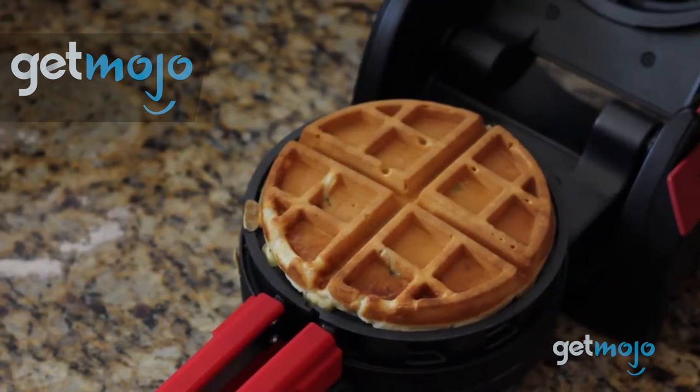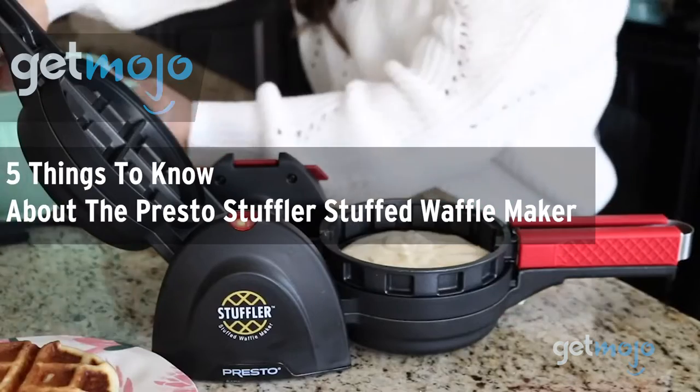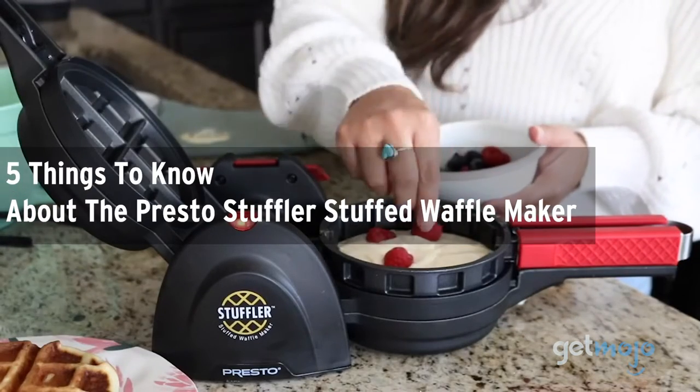Welcome to Gitmojo, where we do the research so you don't have to. In this video, we're giving you 5 things you should know about the Presto Stuffler Stuffed Waffle Maker before buying.